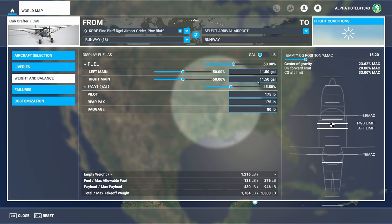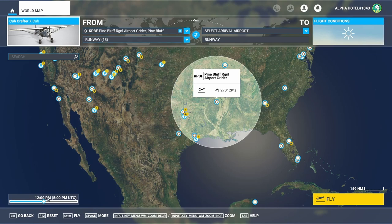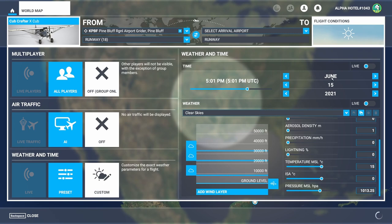As far as the weight and balance setup, you can leave it as is — half fuel and two passengers plus some bags is just fine for pattern work. You can bump it to full tanks and it will still be well within max gross weight. We'll use Pine Bluff, Arkansas, KPBF, runway 18, set up at noon on a standard mid-June day with standard temperatures and pressures, and we'll delete the wind layer so we'll have calm wind when we fly.